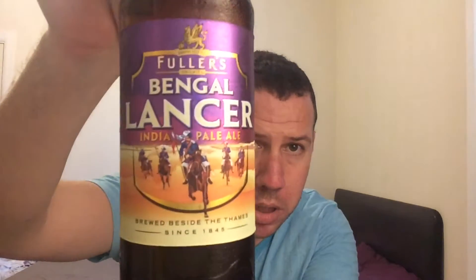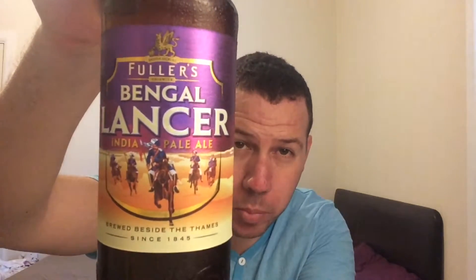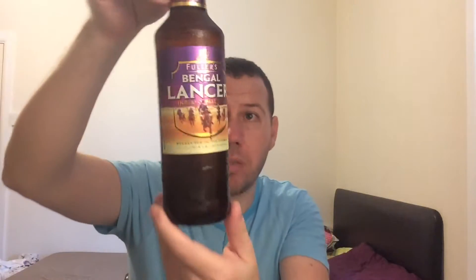Hello, welcome to Kent Beer Reviews. Cheers for joining again. Another beer from the Fuller's Brewery and it's their Bengal Lancer India Pale Ale. It's coming in at 5.3% ABV in the bottle, a nice 500ml bottle.